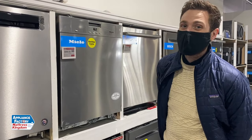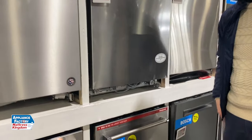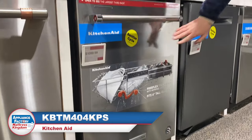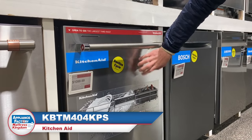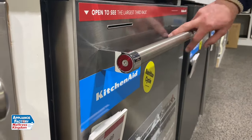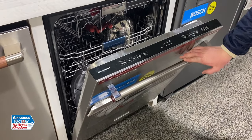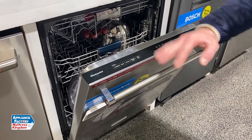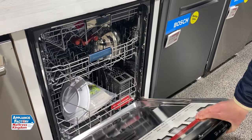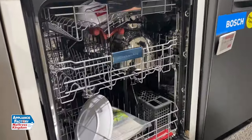Rolling in at the top dishwasher of 2021, we have the KitchenAid. The model number is going to be KDTM404KPS. It does have fingerprint resistant touch to it. It has the signature KitchenAid towel rack bar right here on top. Looking at all the features, you've got the pro wash, express wash, and the two, four and eight hour delay cycles. Taking a look on the inside to see what makes this dishwasher so special — all stainless steel, as you can see.